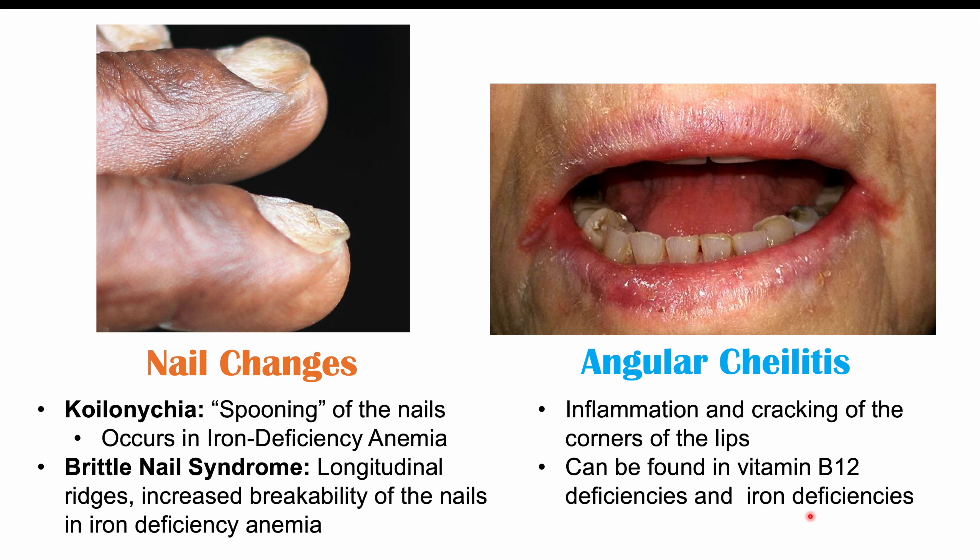Please check out my lesson on iron deficiency anemia and vitamin B12 deficiency. If you found this lesson helpful, please like and subscribe for more lessons like this one. Thanks so much for watching, and I hope to see you next time.